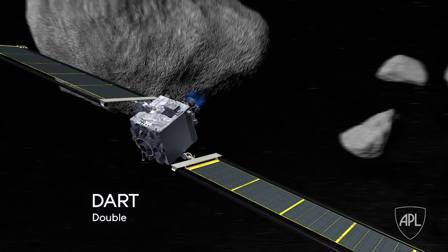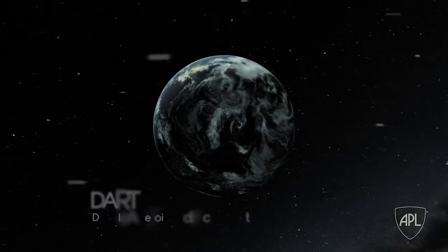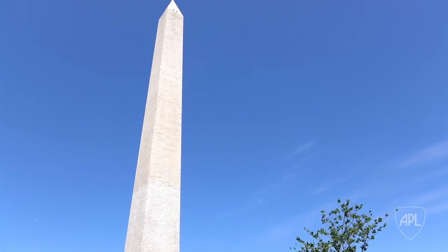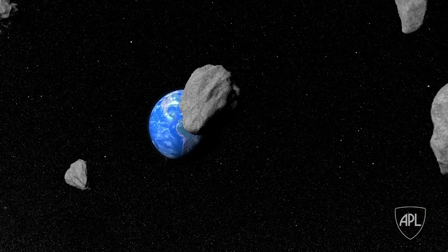DART is the Double Asteroid Redirection Test. The Earth is hit by asteroids and pieces of asteroids all the time. Every year or so, we get hit by things maybe the size of a table. The kind of object that DART is going to visit is an object that's about the size of the Washington Monument. Those kinds of objects hit us every few thousand years, and they would cause severe damage on a regional scale.